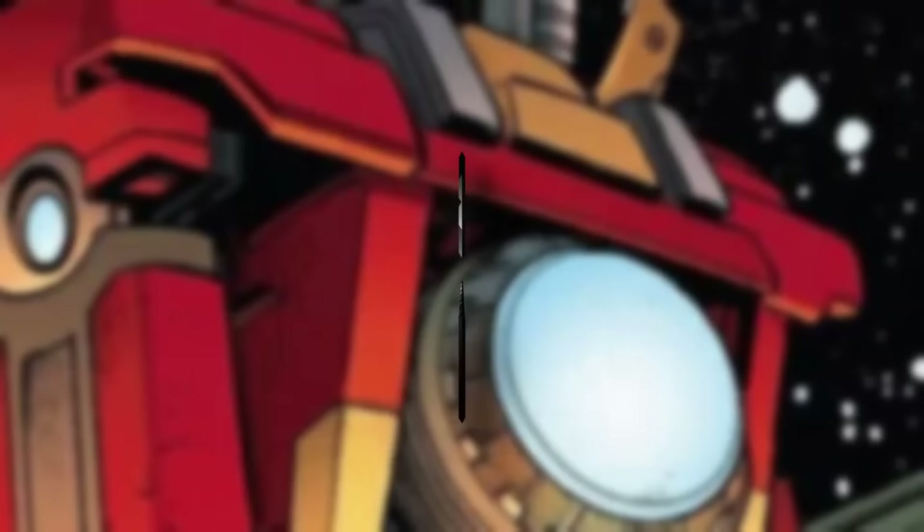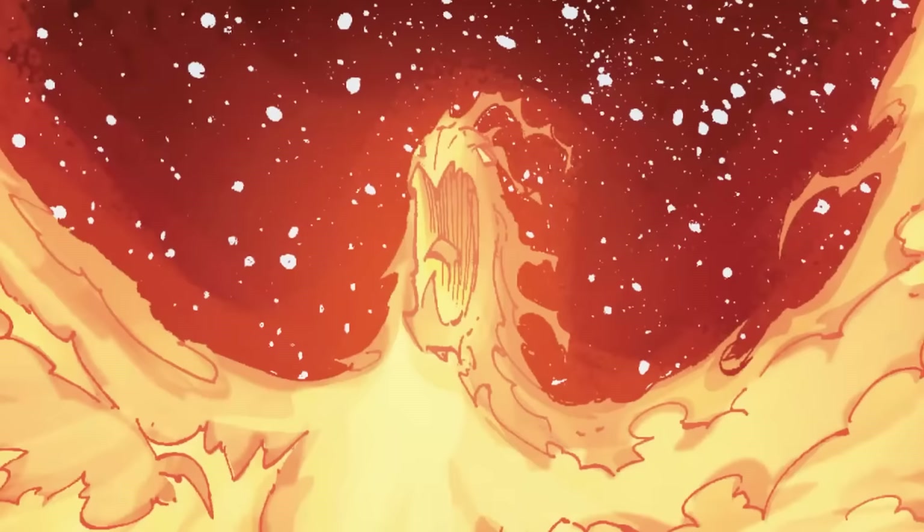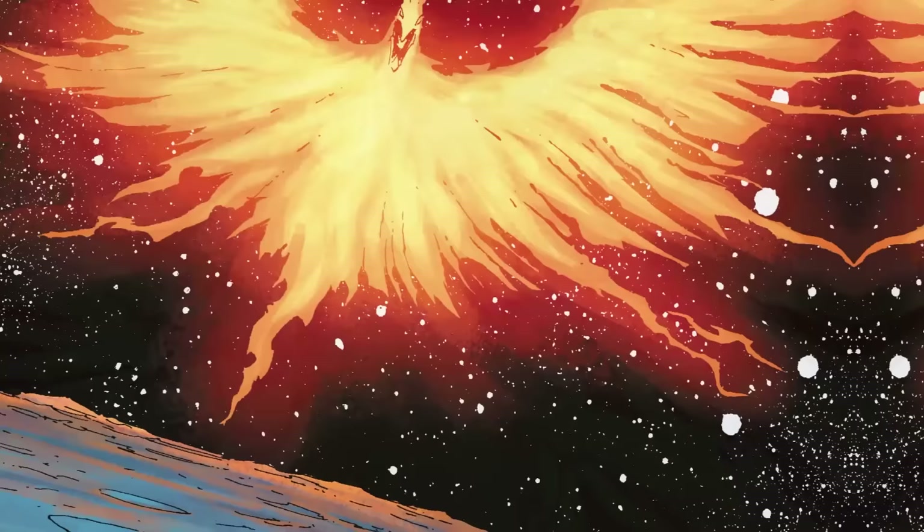Number 7: Phoenix Killer Armor. Imagine a suit of armor as big as an 18-wheeler — armor with the power to drive a stake through the heart of one of the most powerful cosmic beings the universe has or will ever know. This is the Phoenix Killer Armor, affectionately known as the Phoenix Buster. And it's a doozy.